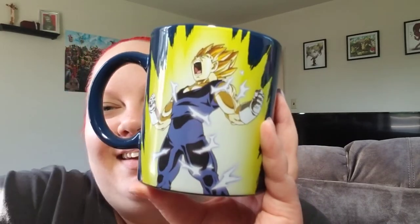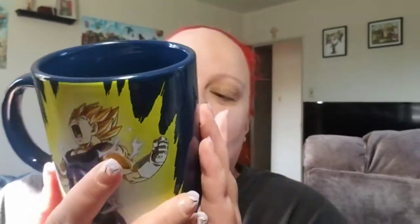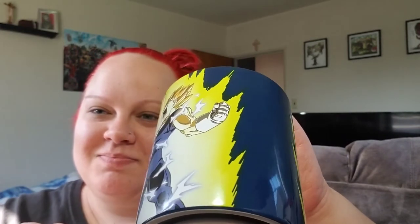My husband is a very big Dragon Ball Z fan and he is obsessed with Vegeta, so he got this cup. It says Saiyan Pride, and the funny thing is — it talks: 'There's one thing a Saiyan always keeps. His pride.' So yeah, he got that one.